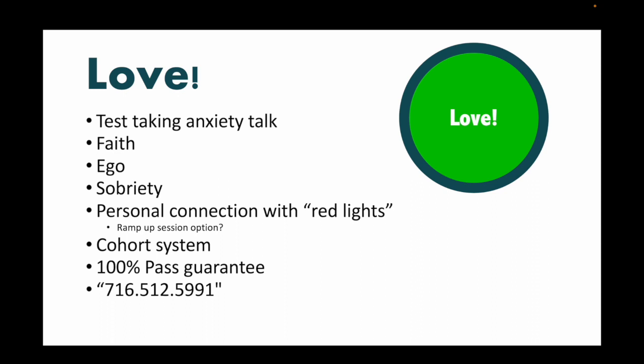The third pillar is love. I love your students; I love our profession. I did not graduate high school on time because my grades were so bad — so for students who struggle, I get it, and I will personally invest in them. We do a test-taking anxiety talk after day one — it's optional, but students often get moved to tears. Many students say what I said at the end of day one was more important than what I taught the whole course. I'll talk about my faith, how I feel spiritually driven to teach this — it's my calling, almost my ministry. I'll talk about my battles with ego, being fired from jobs, and my journey in sobriety — 13 years ago I didn't realize how much alcohol was controlling my life. Students need to see that being a PA is great, but we're also human.